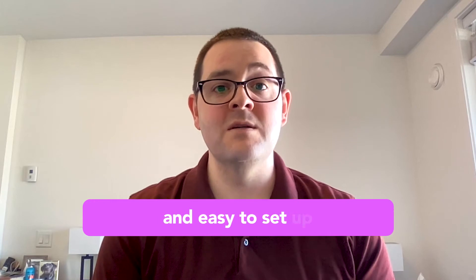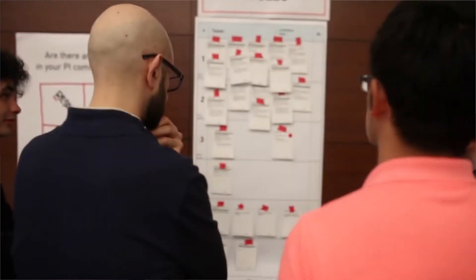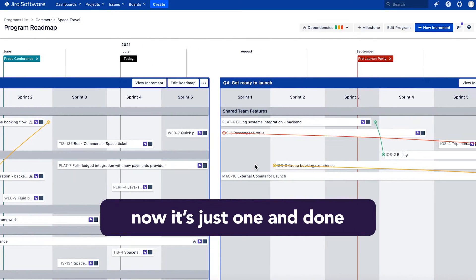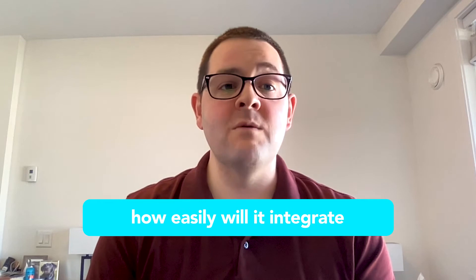So we were looking for something we could quickly deploy, that would be easy to train people on and easy to set up — that could replace, at a bare minimum, just those program boards that teams would stand in front of and do their planning with. Now it's just one and done. We did look at a few different product options at the time.